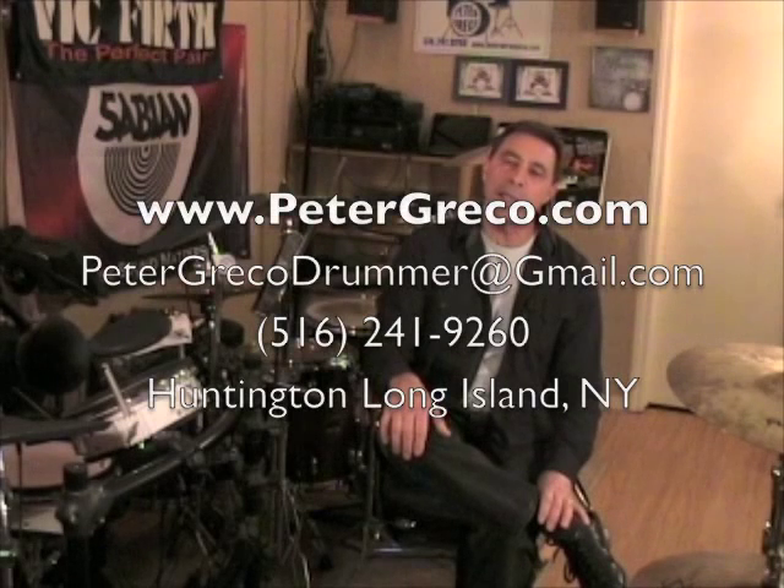Whatever it is you need, I have it here — we work on it, and we have fun with it. That's the most important thing. This is fun, and you have to have fun doing this, and I certainly try to make it that way. Thank you for your time. Any questions, please call me at 516-241-9260, or go to my website, PeterGreco.com.